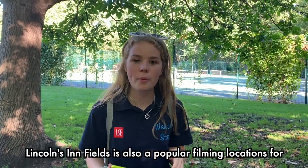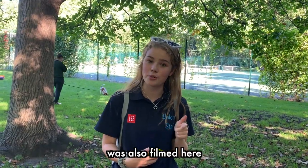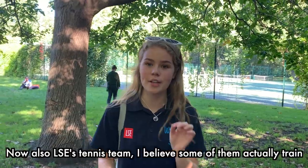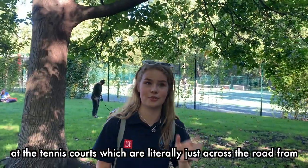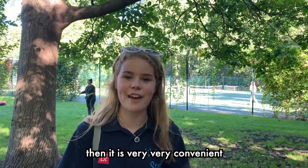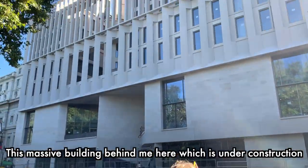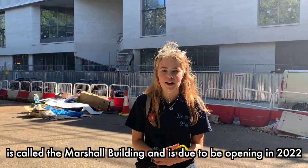Lincoln's Inn Fields is also a popular filming location for things like Downton Abbey, and I believe some of Harry Potter was also filmed here. LSE's tennis team trains at tennis courts which are literally just across the road from LSE, so if you're interested in joining the tennis team it is very convenient. This massive building which you can see behind me, which is under construction, is called the Marshall Building and it is due to open in 2022.